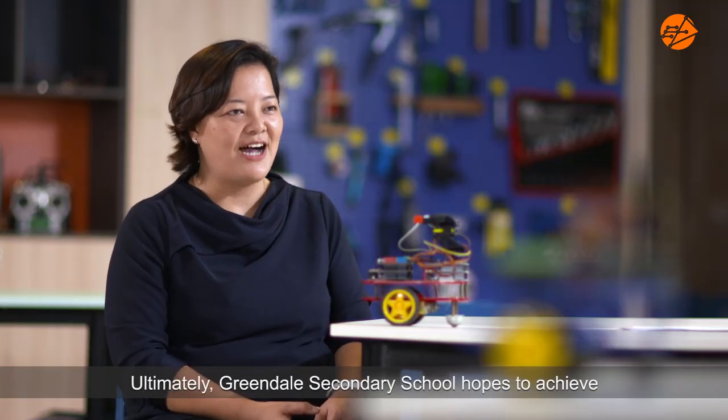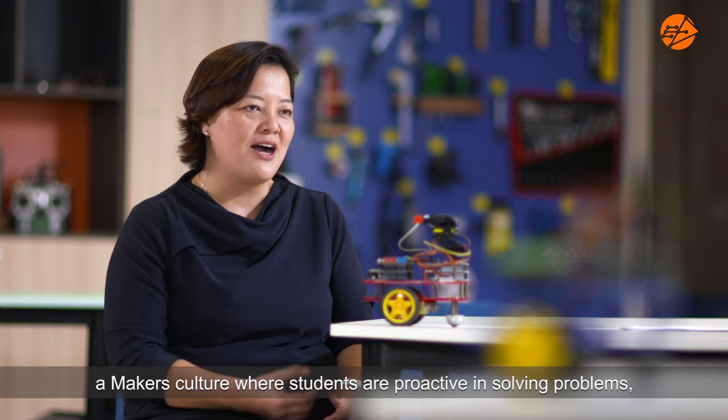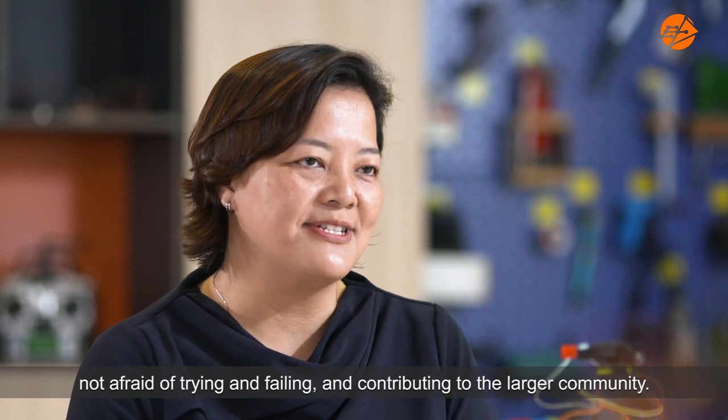Our students can be very creative. Ultimately, Green Deer Secondary School hopes to achieve a makers' culture where our students are proactive in solving problems, not afraid of trying and failing, and contribute to the larger community.